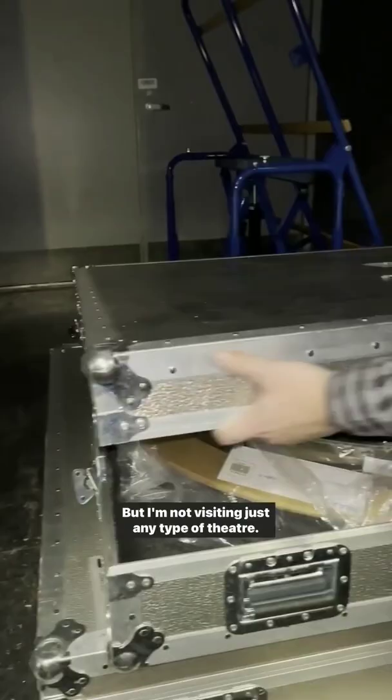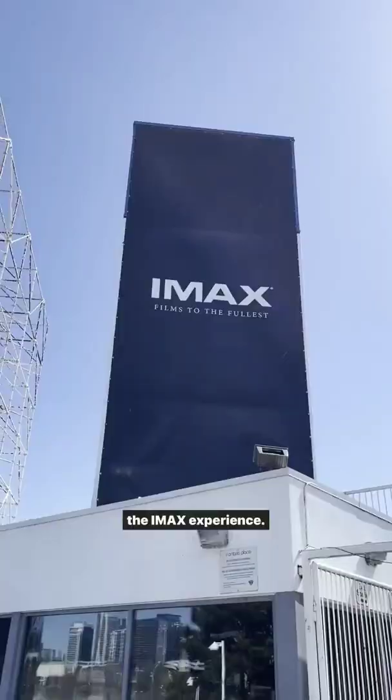Ever wonder how movies are played in theatres? Well, here's a behind-the-scenes look at how it all works. But I'm not visiting just any type of theatre — I'm checking out the Cinesphere, a place that is all about the IMAX experience.